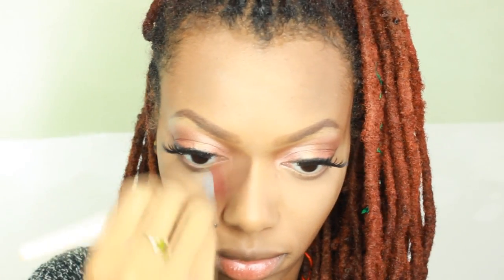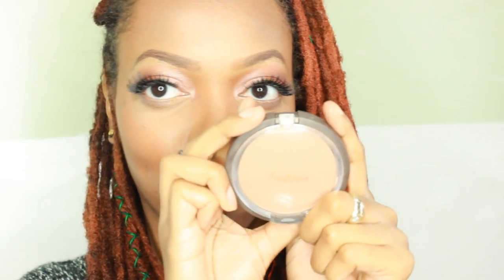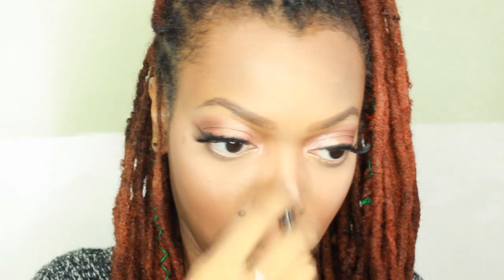Here I bring some definition back to my face, which got washed out with my foundation. Blush has become one of my favorite things. Gotta give the face that glow.